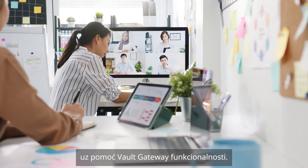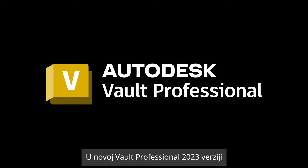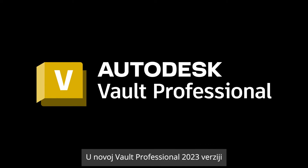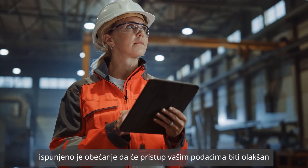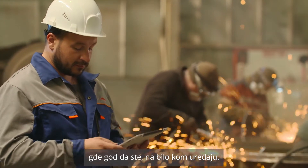Collaboration is easier than ever with the introduction of Vault Gateway. New in Vault Professional 2023, we deliver on the promise of more easily accessing your data from anywhere on any device.